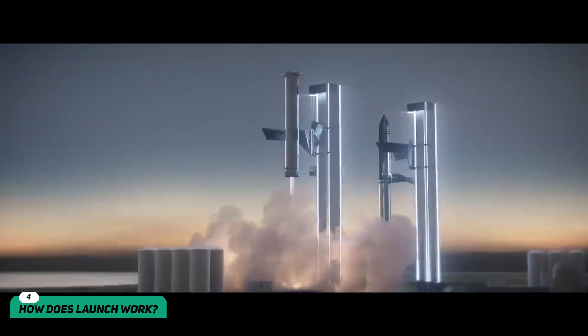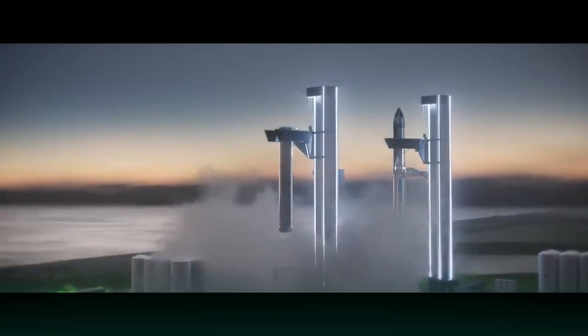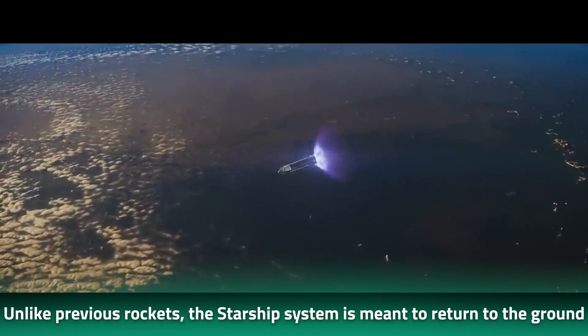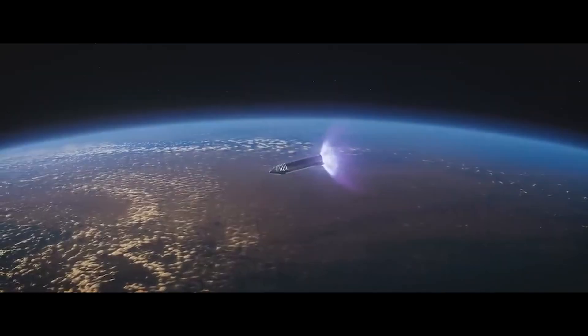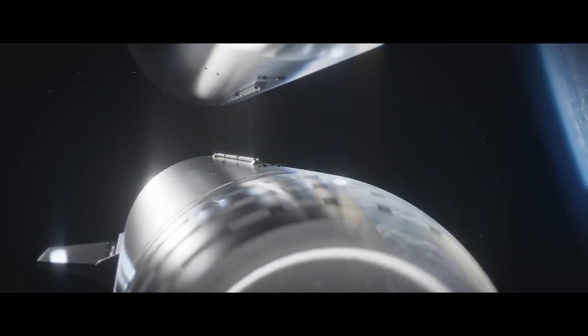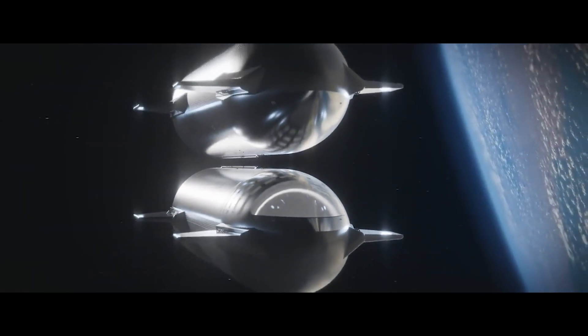The Starship was designed with sustainability in mind. Unlike previous rockets, the system is meant to return to ground so the principal hardware elements can be flown again. The Starship can be refilled with propellant and launched again in record time. With this approach, SpaceX is able to significantly reduce the cost of the entire project.